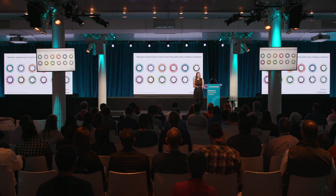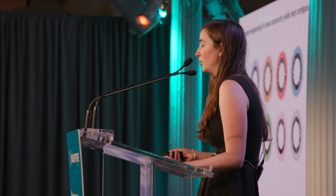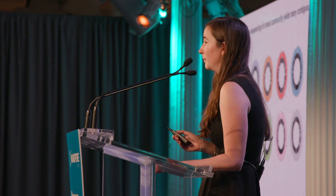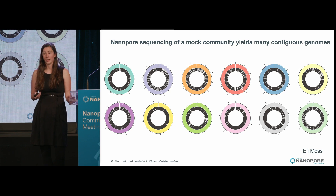We did an initial validation of this approach using a 12-member mock community mix from ATCC. In each of these plots I'm showing an individual bacterial genome. The inner tracks in black are the short read assemblies. The outer tracks in different colors are the nanopore assemblies, and the white lines identify breaks in the assemblies. The outer colored nanopore assemblies are much more contiguous than the corresponding short read assemblies.